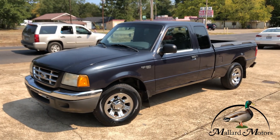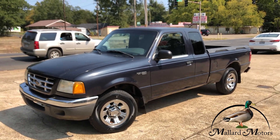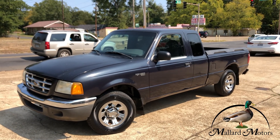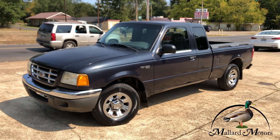So if you'd be interested in a little small beat-around truck or a little toy truck to just have around the house, this might be what you've been looking for. If you're interested, give me a call. My name is Clay down here at Mallard — 870-639-9200.